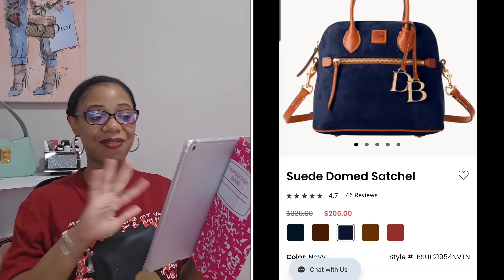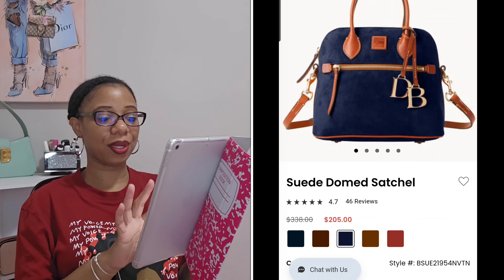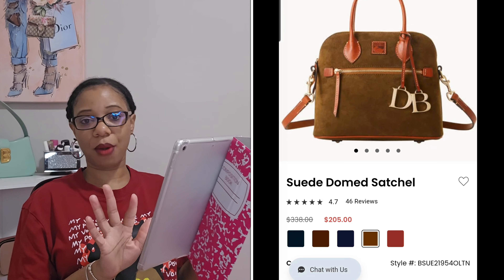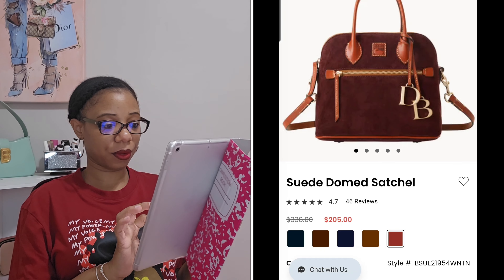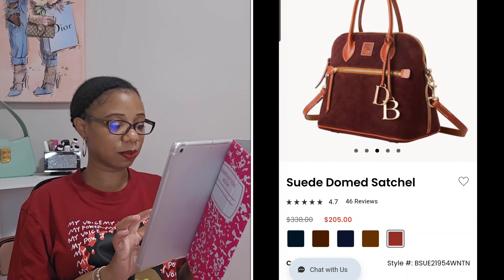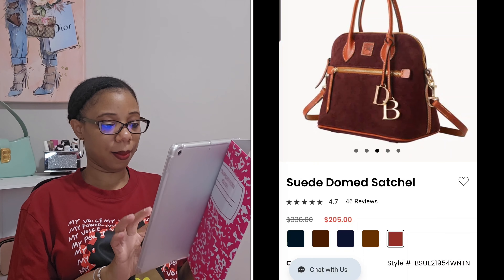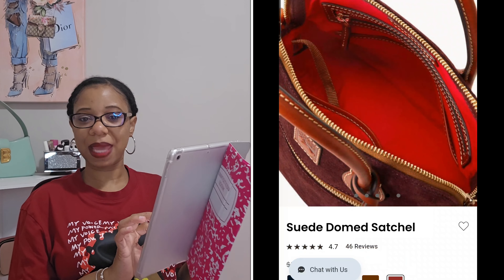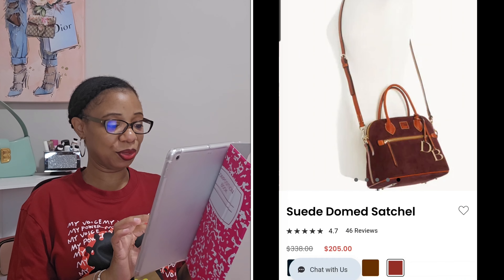I'm really leaning towards navy in one of these bags because it's just so gorgeous, as well as olive. The dome satchel also comes in olive and wine — but we're already knocking out the wine. Looking at the stock photos, I love the width of this bag — it's 5.75 inches at the bottom, which is really nice. It does come with a strap, but if I get this bag I don't plan on carrying it with the strap — though you all know I'm good for saying that and then ending up using the strap.